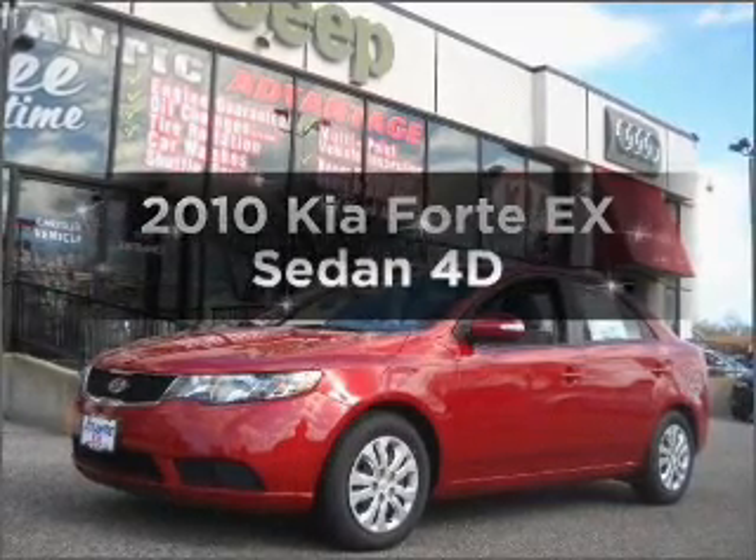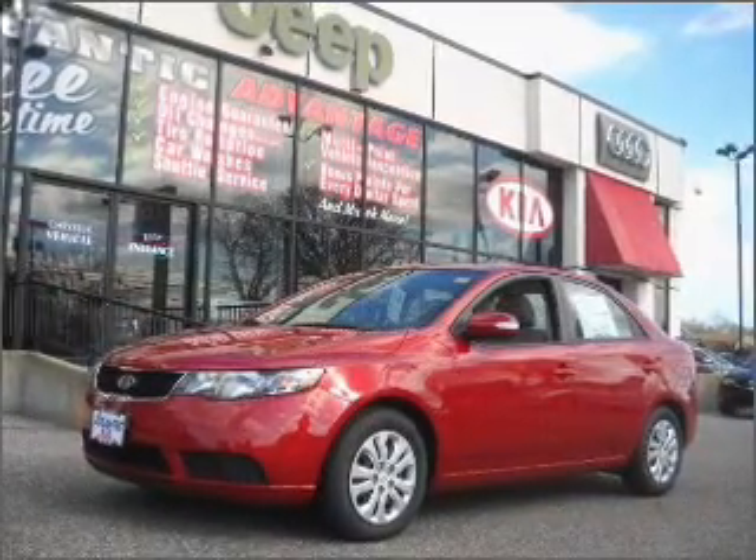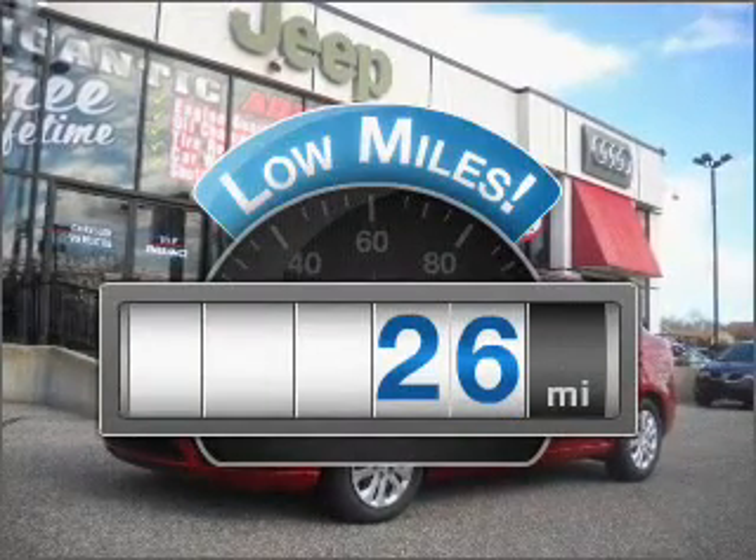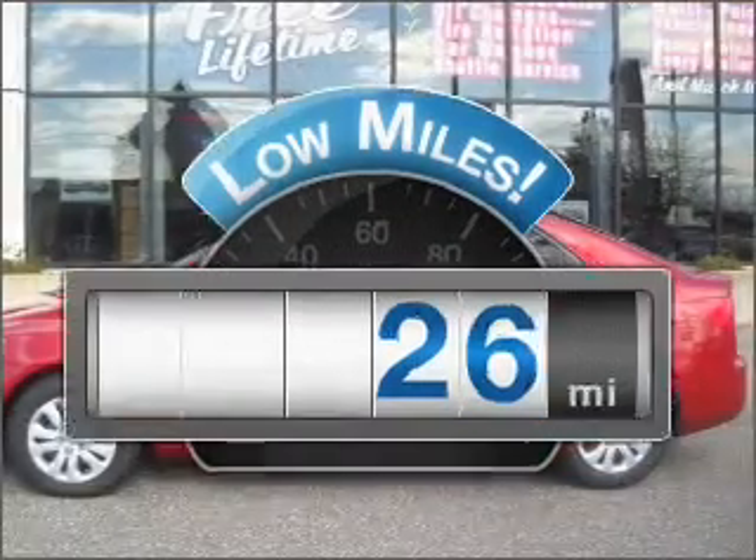Introducing the 2010 Kia Forte. If you're looking for a first-rate auto, this one could be yours today. With low miles, this automobile will take you far and get you where you want to go.